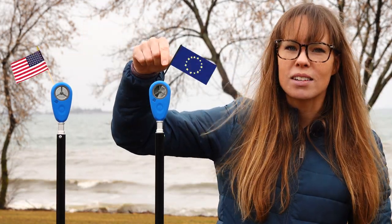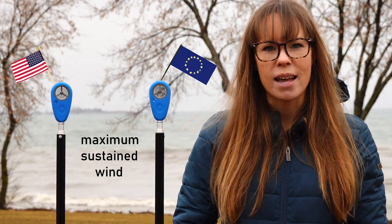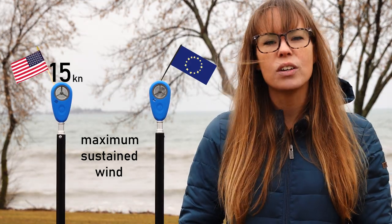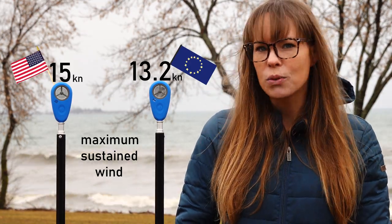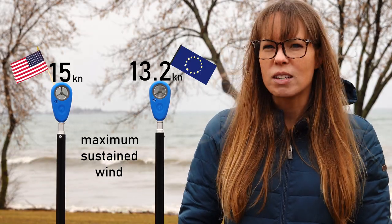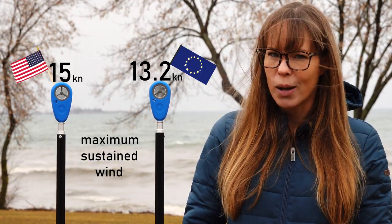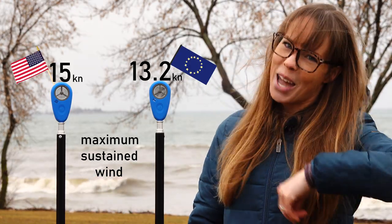Let's pretend this is an American wind sensor, and this is a European wind sensor, and I want to find out what the maximum sustained wind was for the past hour. The American one tells me 15 knots, and the European one tells me 13.2 knots. That's quite a difference considering these wind sensors were in the same place measuring the same wind. Why is that, and why should you care?